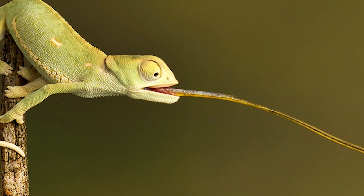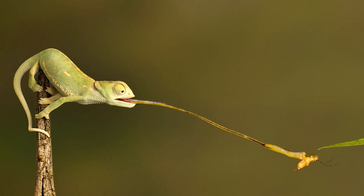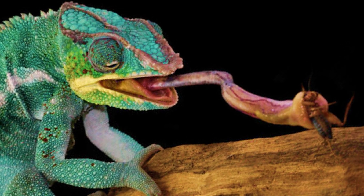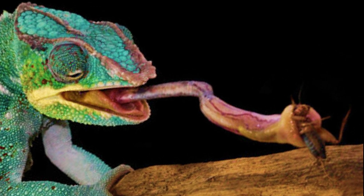Chameleons usually eat large insects such as locusts, grasshoppers, crickets, and stick insects. Some bigger species also eat other lizards and young birds.